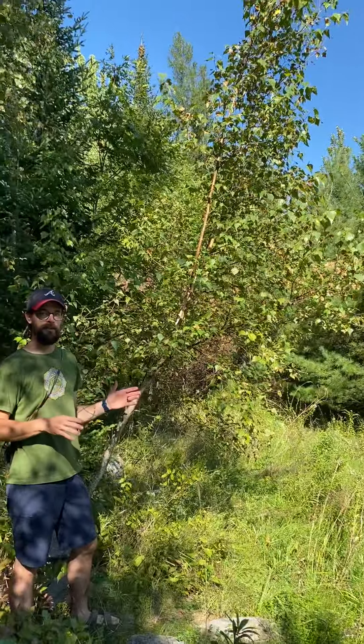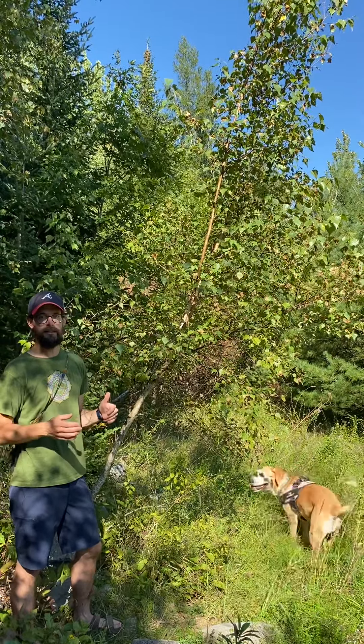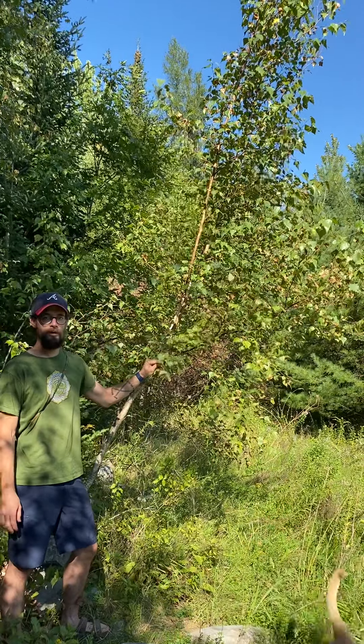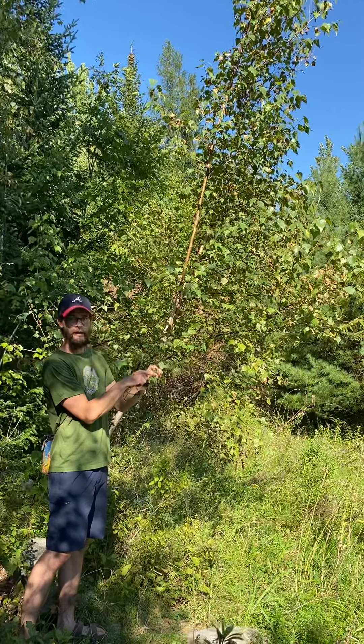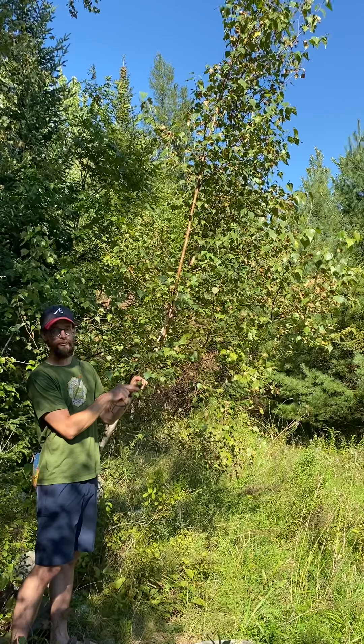They like a lot of sun and are one of the first species to come back in cut areas. One of the main characteristics to key in on with the gray birch is the leaves — these long pointed apices — which is very different from other birch leaves.